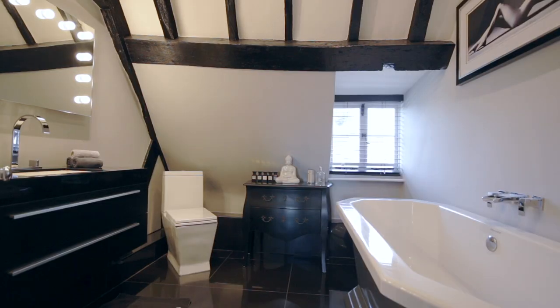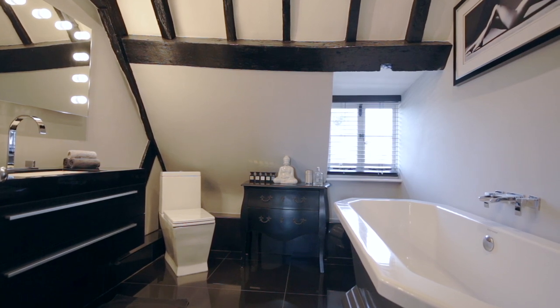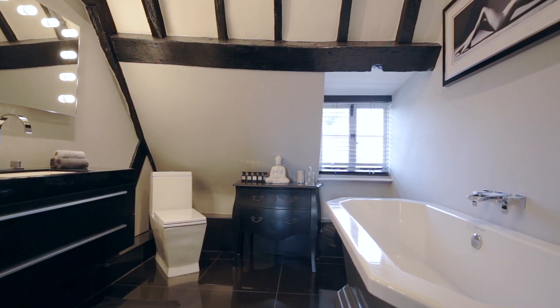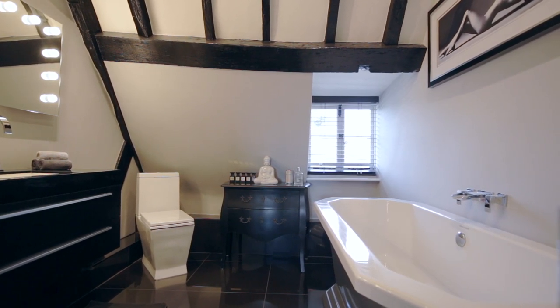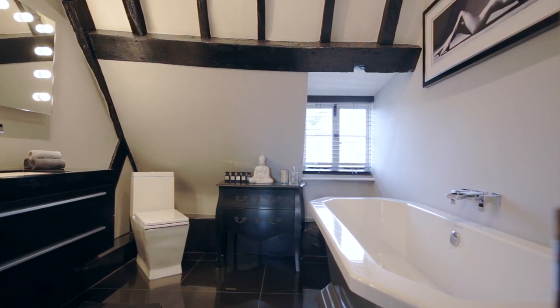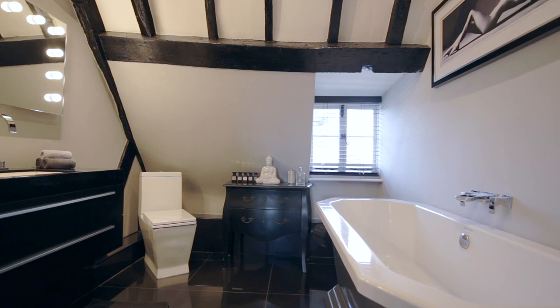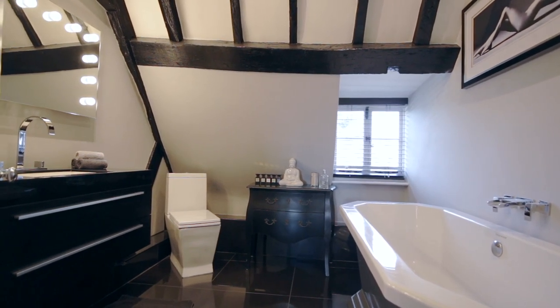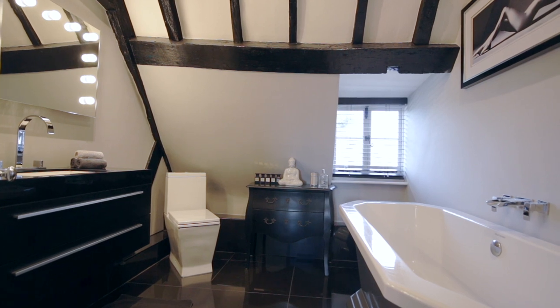Now we're up into the eaves of the building. What I love about this is the vaulted ceiling and the exposed timbers. The bathroom suite itself is beautiful — you have a huge roll-top bath with mixer taps and a window facing out so you can just sit and stare outside. You've also got a vanity unit with drawers underneath and a lovely vanity mirror with lights around it that makes you feel like a film star.